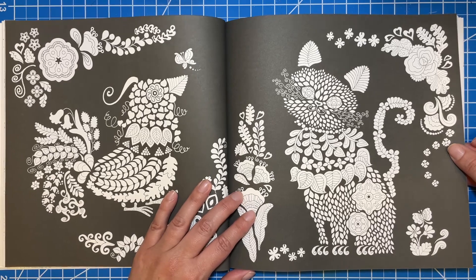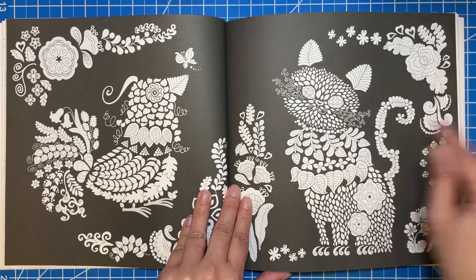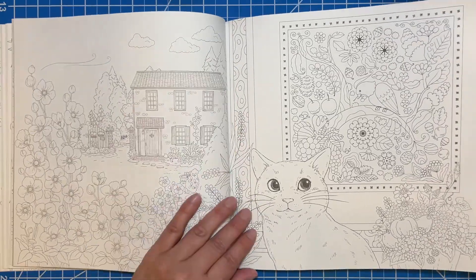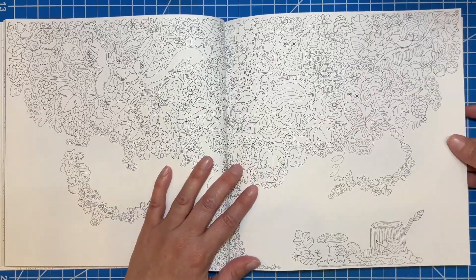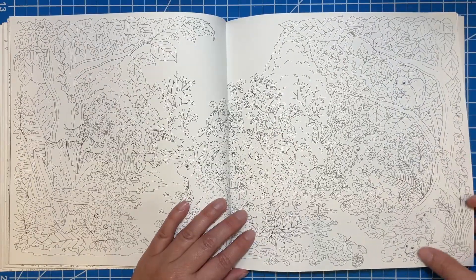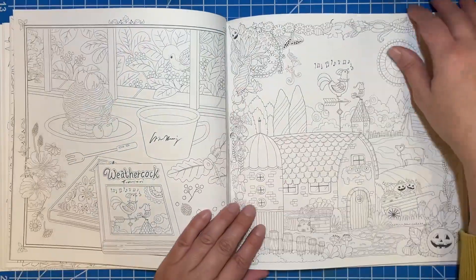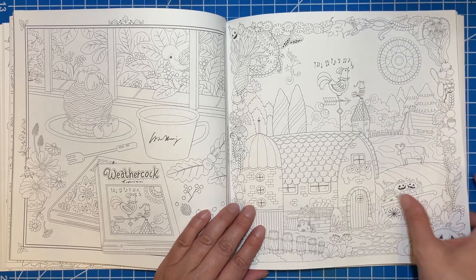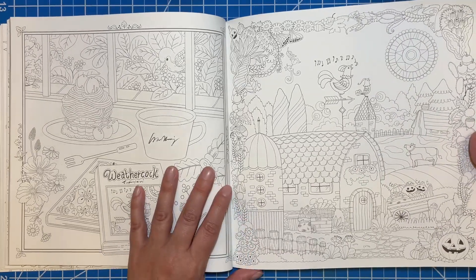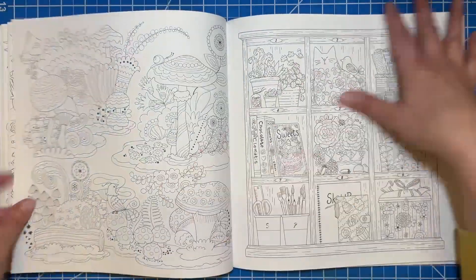This one is super different — it has a really nice black background. I think it'll be really pretty once it's colored in, but the eyes on the animals kind of freak me out. But then we're back to these other really delicate ones, which I love. This one's really cute with all the animals in the tree. And there are all the little mice and the squirrel and the bunny. I also love this farm scene — it's very fall because there are pumpkins and different gourds.